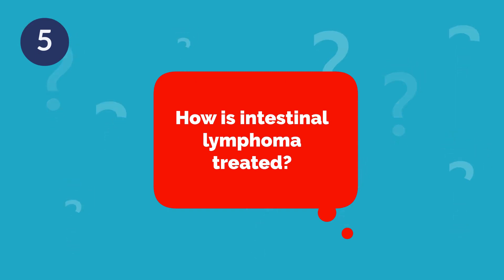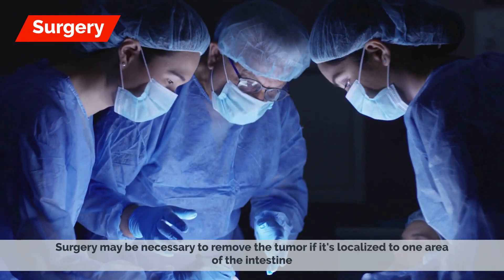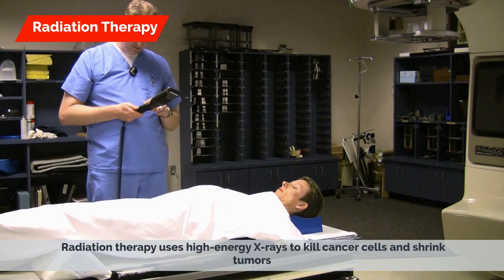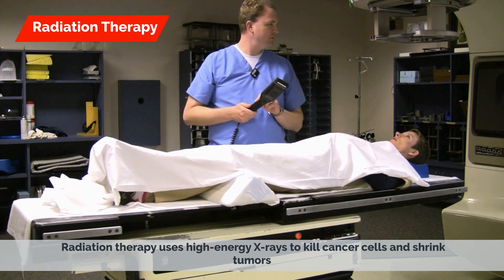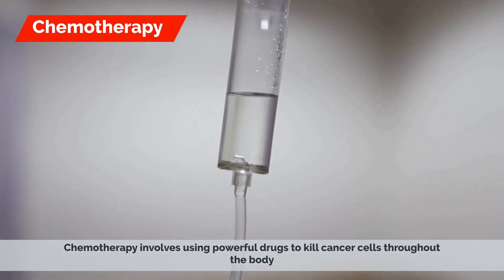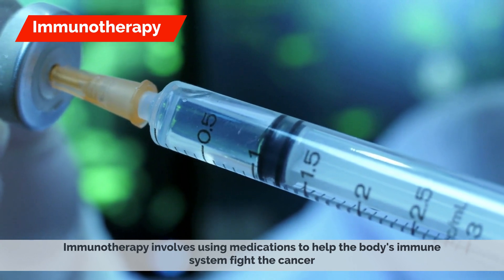How is intestinal lymphoma treated? The treatment depends on the location and extent of the cancer. Treatment options include surgery, which may be necessary to remove the tumor if it's localized to one area of the intestine; radiation therapy, which uses high-energy x-rays to kill cancer cells and shrink tumors; chemotherapy, which involves using powerful drugs to kill cancer cells throughout the body; and immunotherapy, which involves using medications to help the body's immune system fight the cancer.